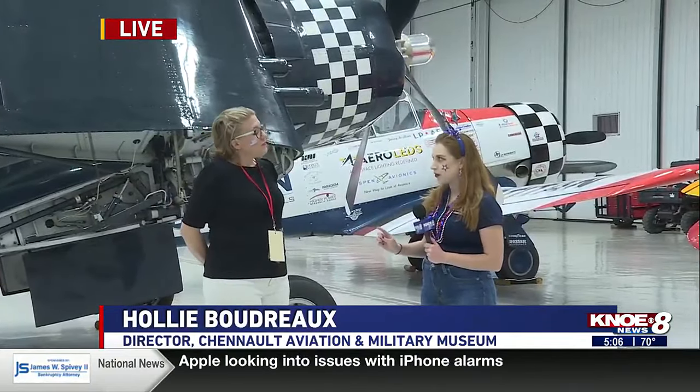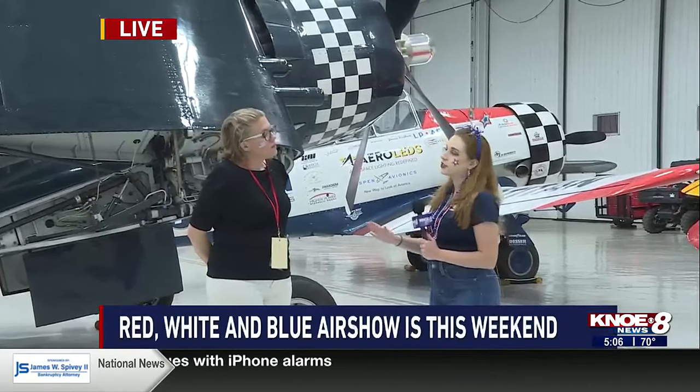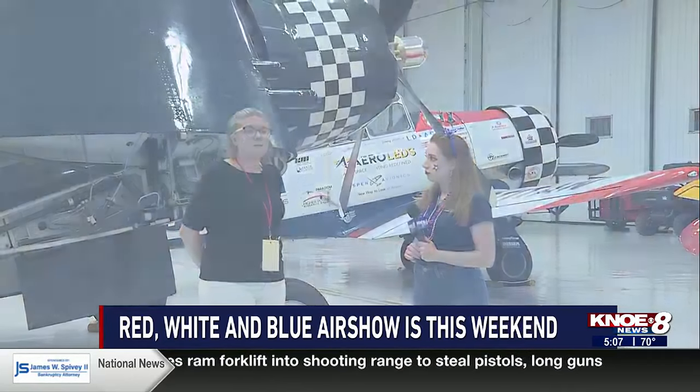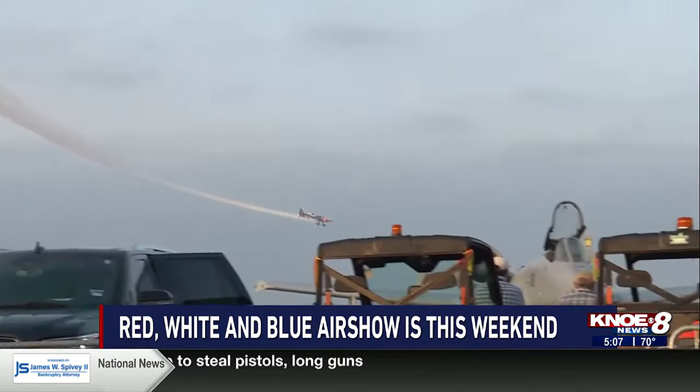Today is the first day. Gates open around 3 p.m. We've been talking about rain as a possibility, so if there is rain, what's going to happen? We're probably going to fly as planned. Generally speaking, unless it's bad, we're flying today. So you don't want to miss it.